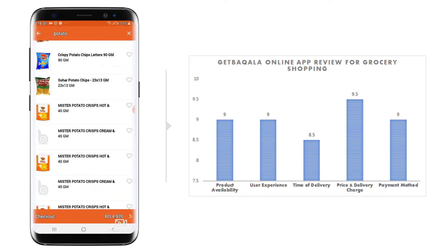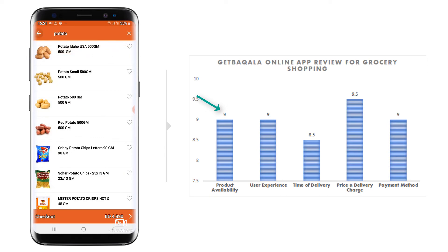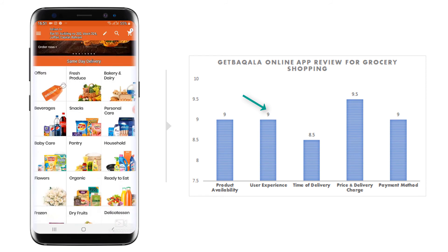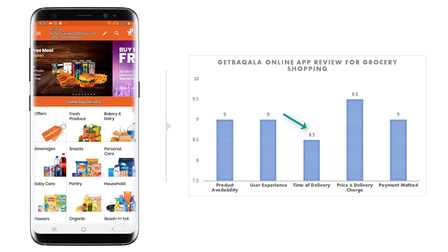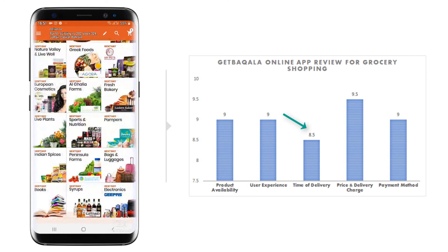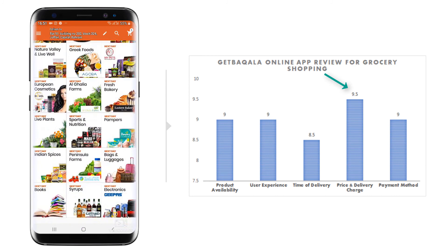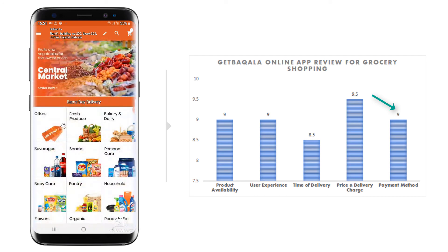Now let's do the audit. Product availability: I've given 9 because they have a long list of products. User experience: 9, because they provide mobile login, intelligent search, auto-detection of location, and everything is in flow. Time of delivery: I've deducted 1.5 because you cannot get items delivered within 30 minutes or 1 hour, but they do have 5 time slots which is good. Product price and delivery charge: one of the cheapest — only 500 fils if your order is below 5 BD, and free above 5 BD. Payment methods: around 6 options, and card-on-delivery is provided, which is very necessary. They don't have VivaCash but it's still fine.